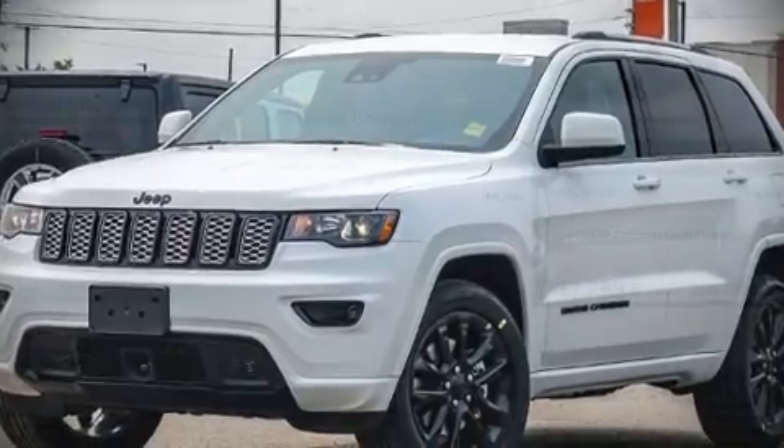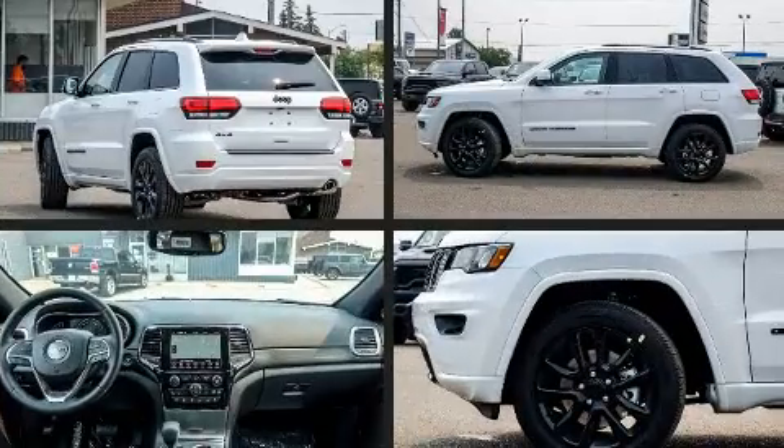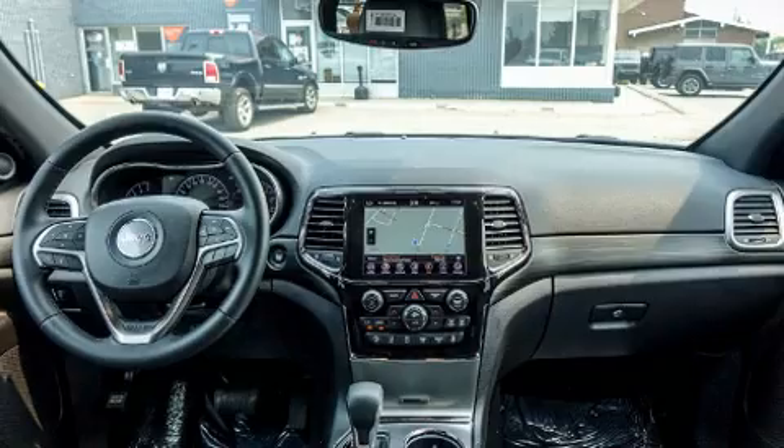Outstanding design defines the 2021 Jeep Grand Cherokee. It features an automatic transmission, four-wheel drive, and a refined six-cylinder engine.